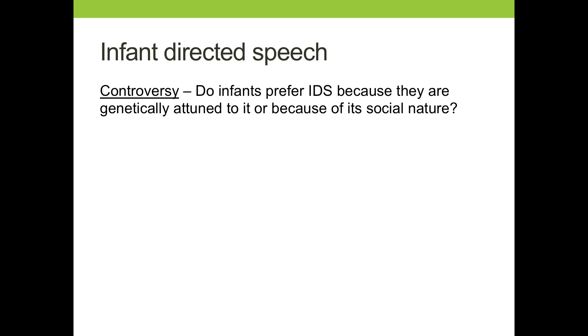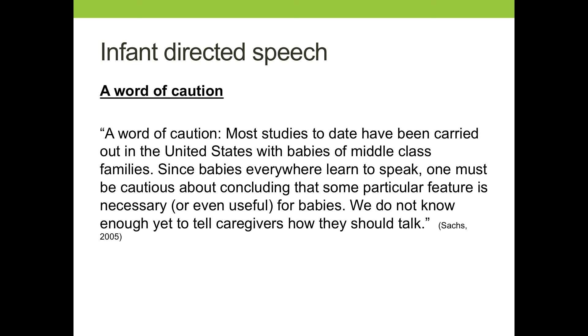Earlier, we spoke about the fact that infant-directed speech might be different from culture to culture and language to language. We know it's important in some way, but we're not quite sure exactly how. That brings us to a word of caution: most of what we've discussed is based on research conducted in the U.S. with babies of middle-class families. We know that babies everywhere learn to speak, even though the qualities of the language that parents use with children across the world might be different. The conclusions we make regarding this must be taken with a grain of salt. In terms of clinical usefulness, we don't know enough to tell parents exactly how they should talk to their children, though we do know it's important to encourage parents to talk more to children.